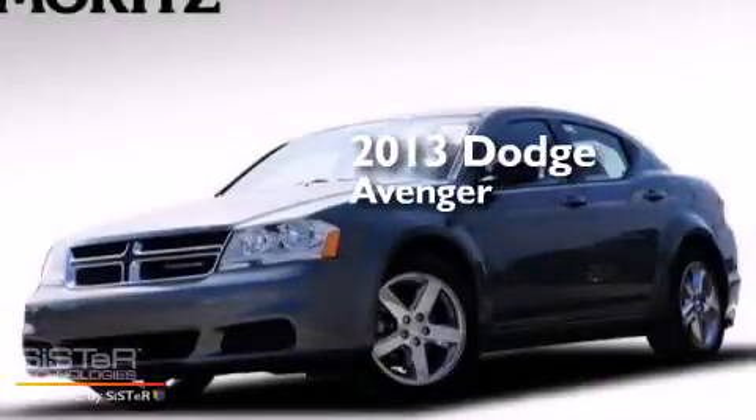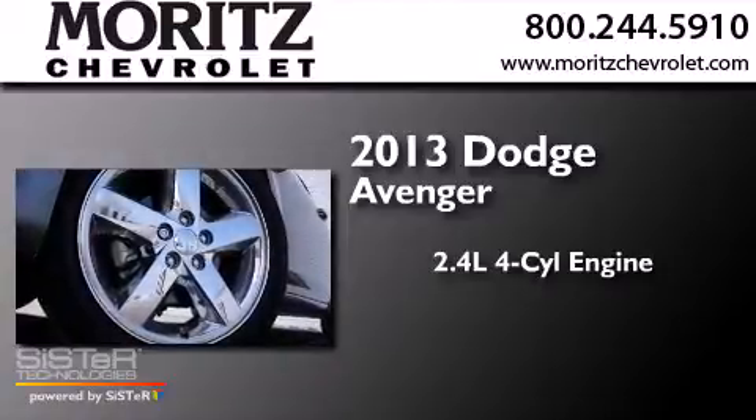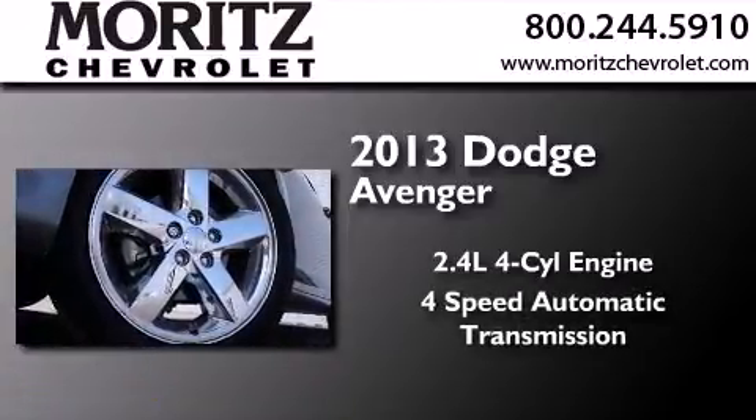This is a 2013 Dodge Avenger. It features a 2.4-liter 4-cylinder engine and a 4-speed automatic transmission.